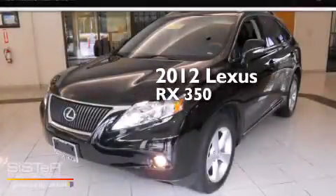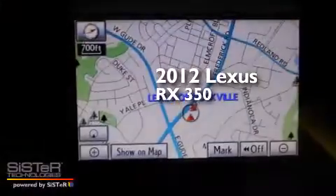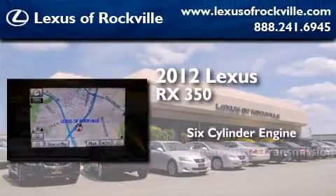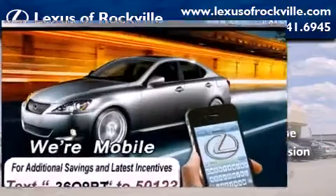This is a certified pre-owned 2012 Lexus RX 350. It features a six-cylinder engine, an automatic transmission, and all-wheel drive.